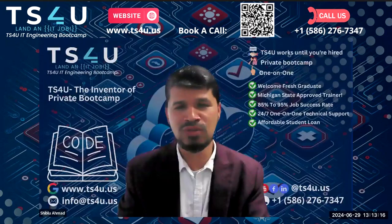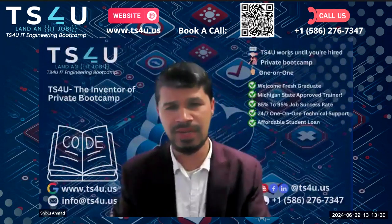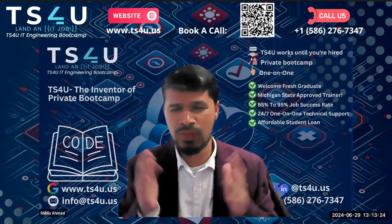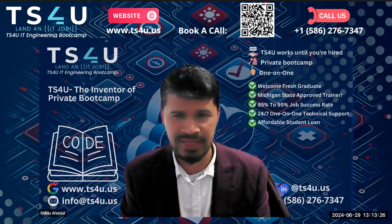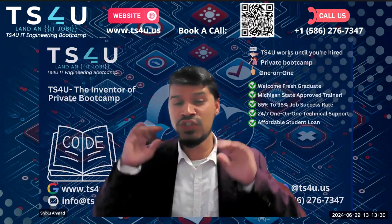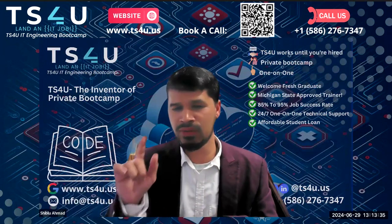I'm giving my tips to everyone who is watching. Our techniques are different nowadays — before it was different. I'm telling you the techniques you should never apply on LinkedIn or any job site anymore. Shut down everything else.